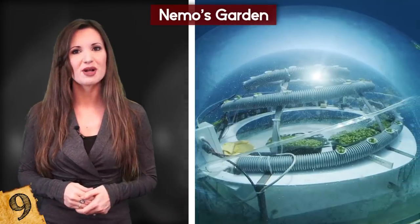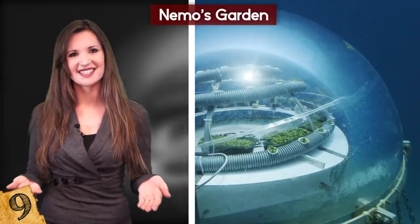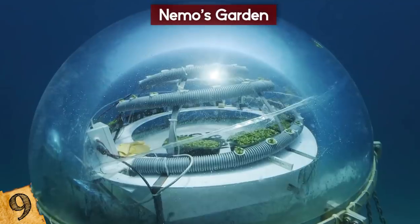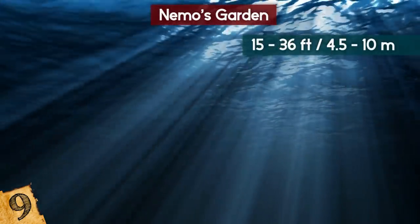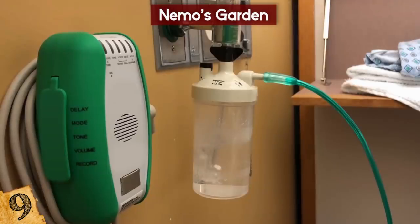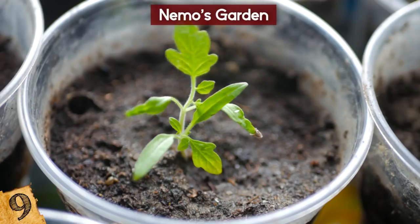They started with one small dome used to grow green basil, but it has now developed far beyond their original expectations. Today, Nemo's Garden consists of six biospheres. Each one is made from clear plastic and is chained to the seabed at differing depths between 15 and 36 feet below the surface. There are more than 90 seedbeds in each biosphere, which contains 2,000 liters of oxygen, along with all the equipment needed to ensure the environment is perfectly maintained for plant growth.